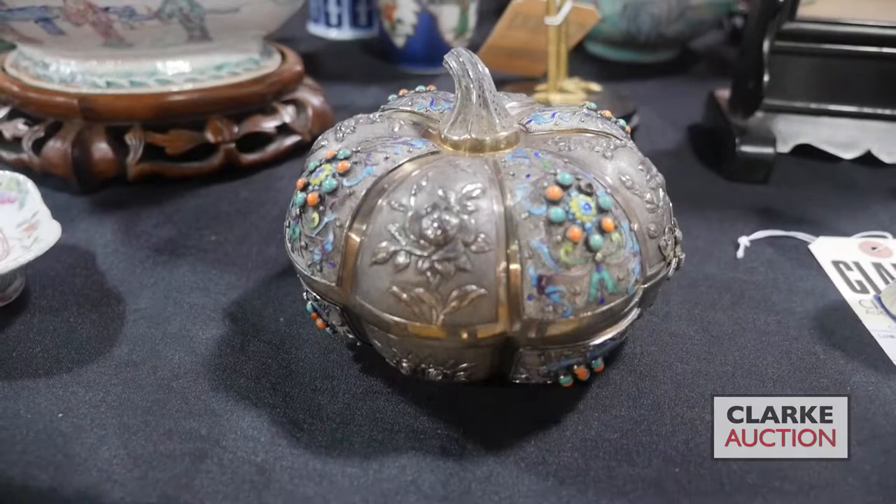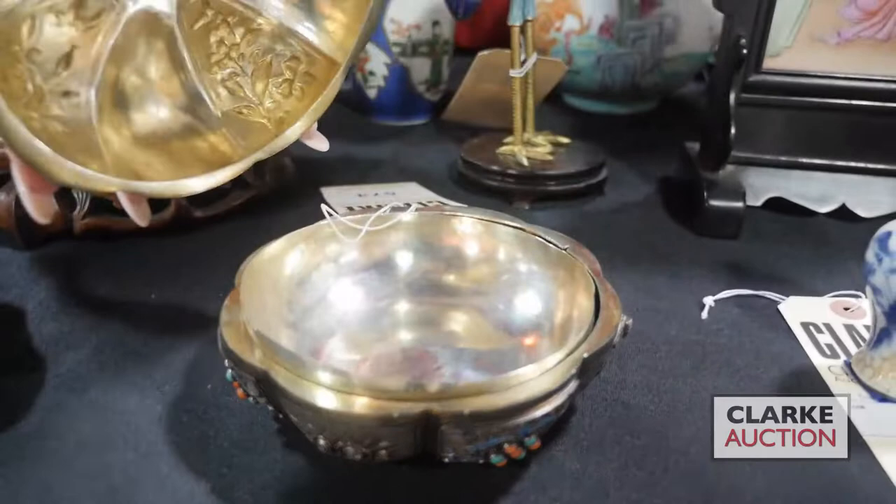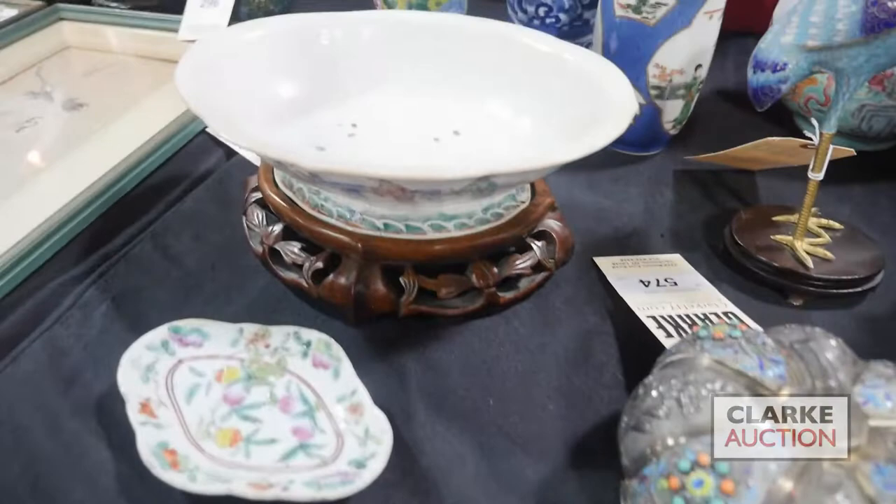We have a Chinese silver enamel decorated lidded pumpkin or gourd form vessel — or box — with coral and turquoise cabochons. They're really quite nice, at four to six hundred.